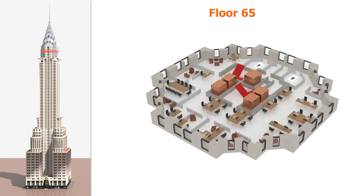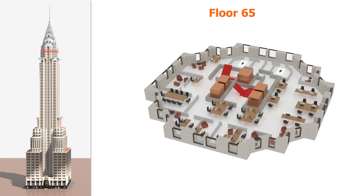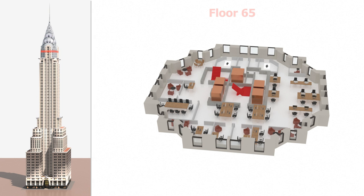Moving up to floor 65. This floor is near the top of the crown. The space here gets even smaller, and this floor has a shape which looks like a flower.